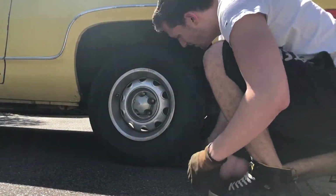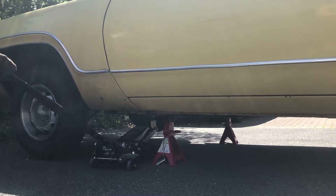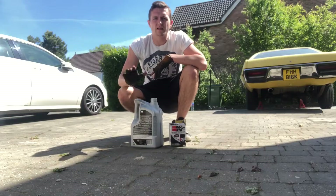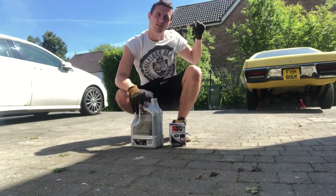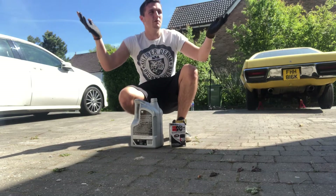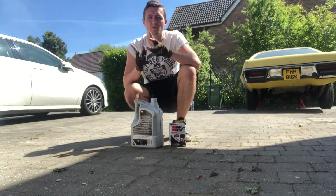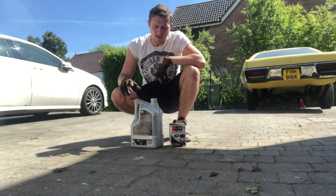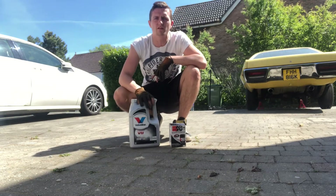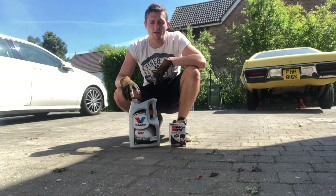First thing you're going to want to do is chuck your wheels and jack up the car. So we're back with the servicing — already pulled it out, so it's all flat. Weather's a bit better this time, guys. It's the middle of the day rather than middle of the night because I'm not working 12 hours a day. So we've gone for 20W50, which is better for classic cars — everyone recommends it.